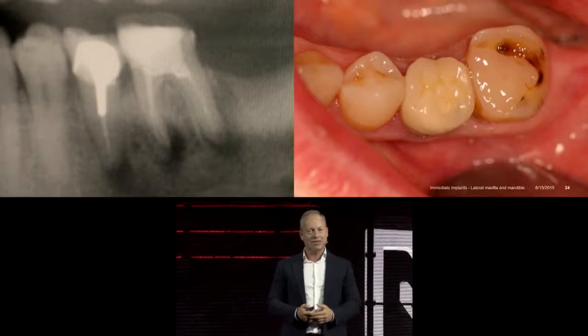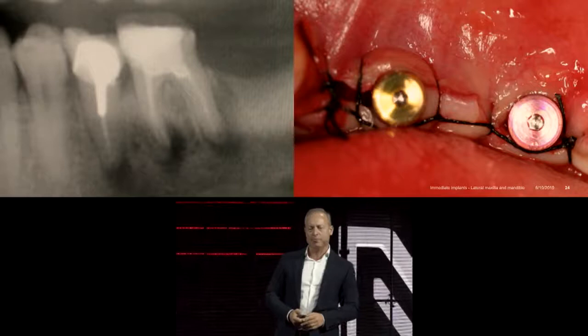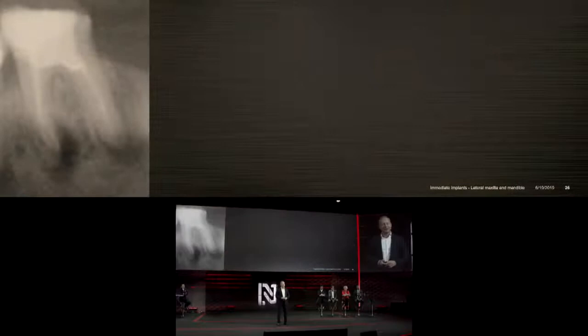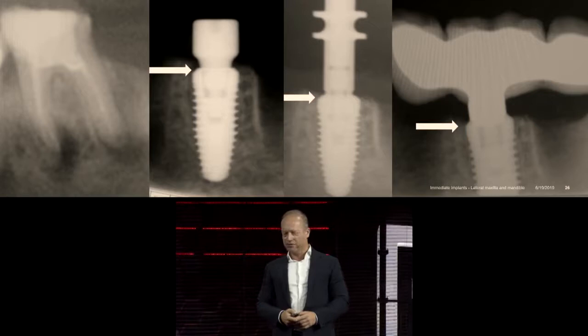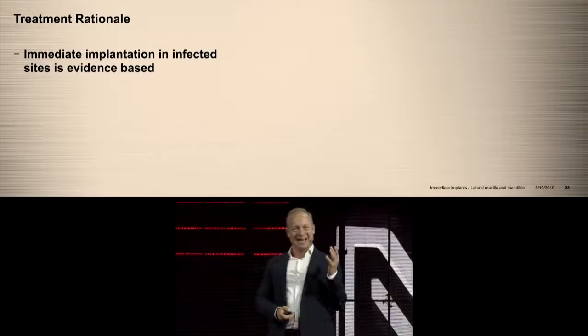I placed one implant — not immediate — in the healed socket of the posterior molar, and the first mesial implant was placed to the mesial socket of the molar. This is a Nobel Replace Conical: placed, sutured, healed, then restored with a three-unit bridge. This is a standard concept we perform daily: remove the root, clean the socket, place the implant, scan or take an impression, then finalize the prosthesis. Notice where the arrow indicates — due to the quality of this implant, the bone stays and remains over time.